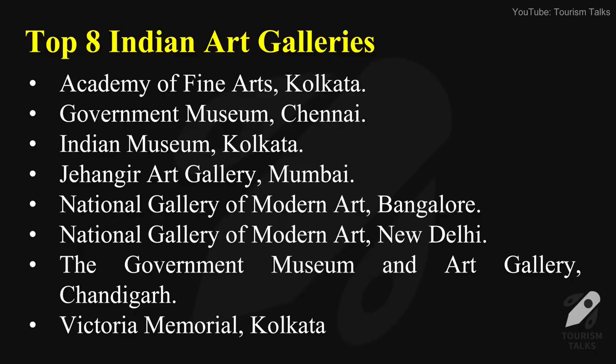The major Indian art galleries are: Academy of Fine Arts, Kolkata; Government Museum, Chennai; Indian Museum, Kolkata; Jahangir Art Gallery, Mumbai; National Gallery of Modern Art, Bangalore; National Gallery of Modern Art, New Delhi; The Government Museum and Art Gallery, Chandigarh; and Victoria Memorial, Kolkata.